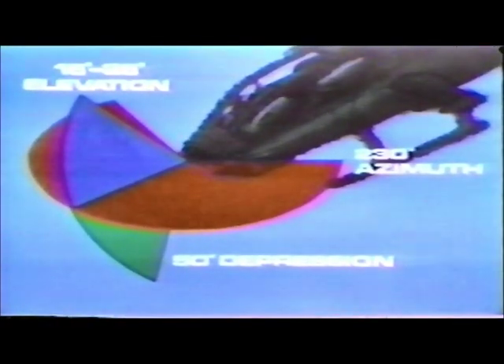Highly directed, flexible fire is possible from the turret through 230 degrees in azimuth, 50 degrees of depression, and 15 to 25 degrees in elevation.